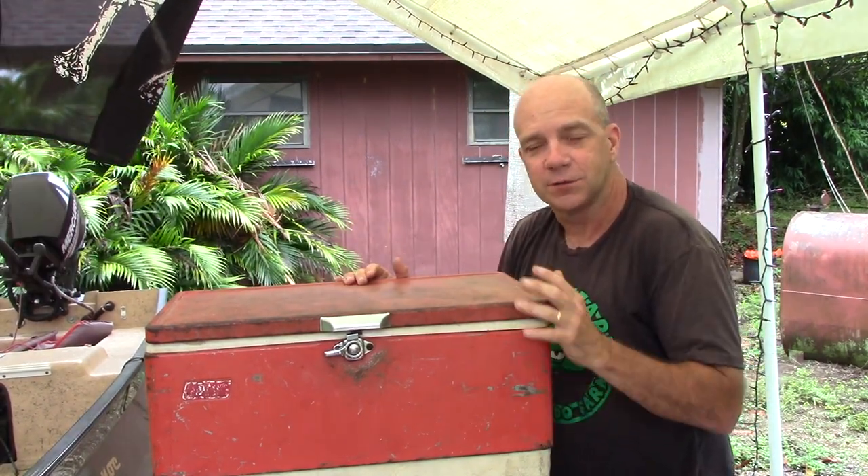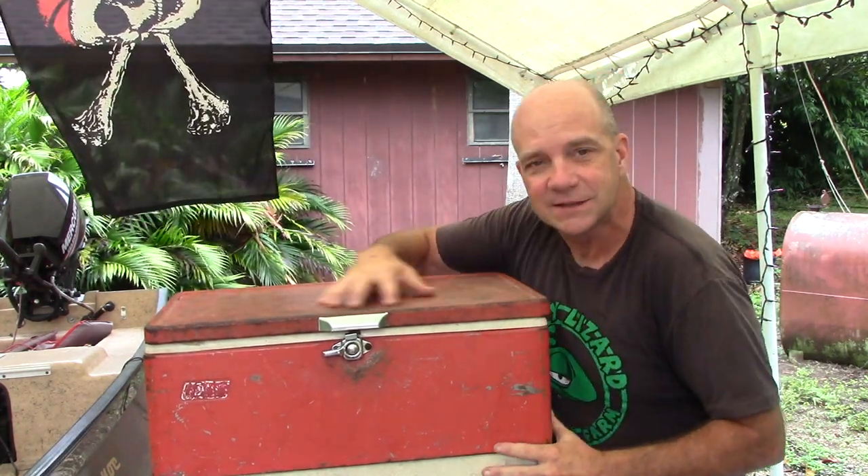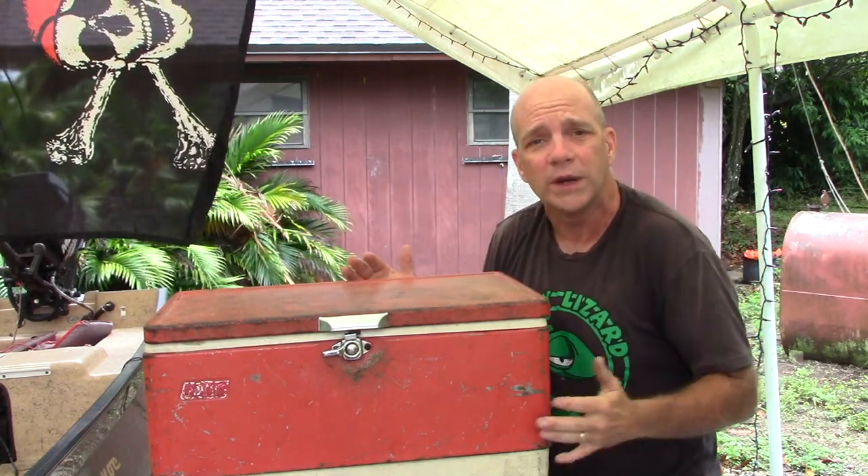If you went to a Grateful Dead concert with me in the 80's, this is what we took our food in. If you went fishing with me, camping with me, this is the cooler we used. I've loaned this cooler to people. I've left it outside for entire winters. And the thing just keeps on working.